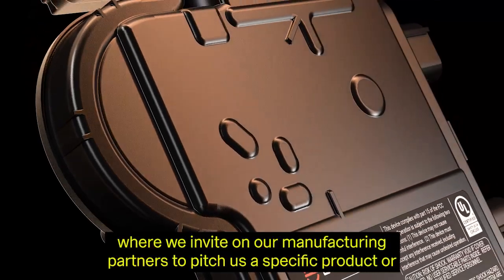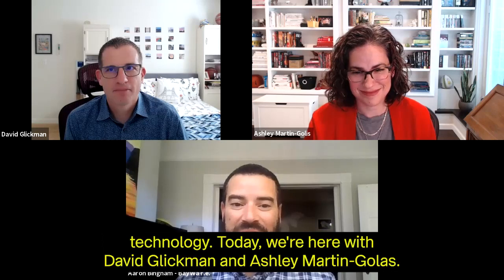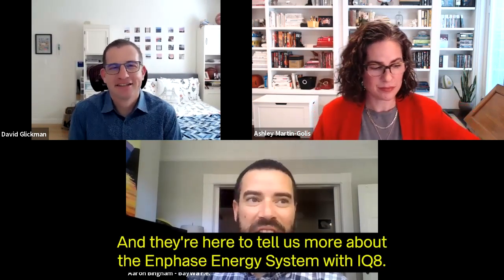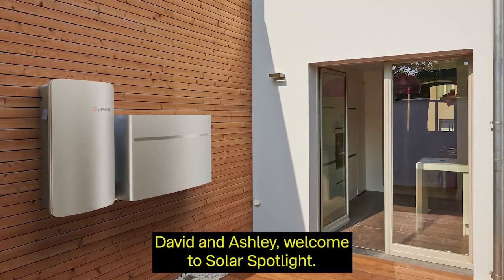Welcome to Solar Spotlight, where we invite our manufacturing partners to pitch a specific product or technology. Today we're here with David Glickman and Ashley Martin-Golas. They're product marketing directors from Enphase Energy, and they're here to tell us more about the Enphase Energy system with IQ8. David and Ashley, welcome to Solar Spotlight.